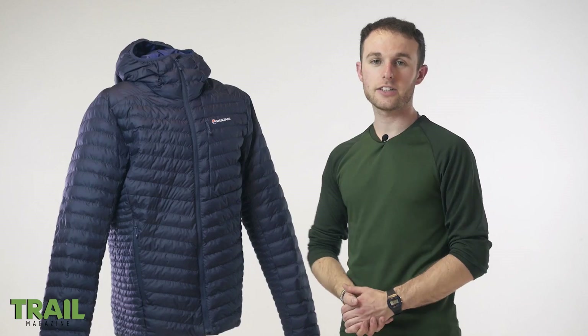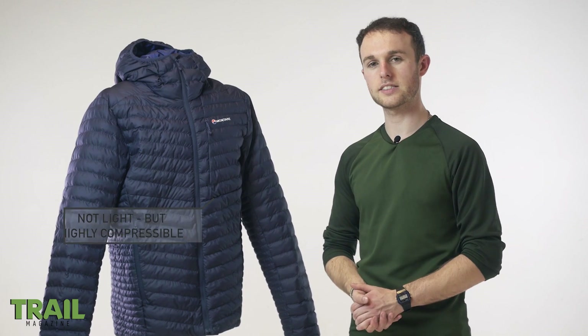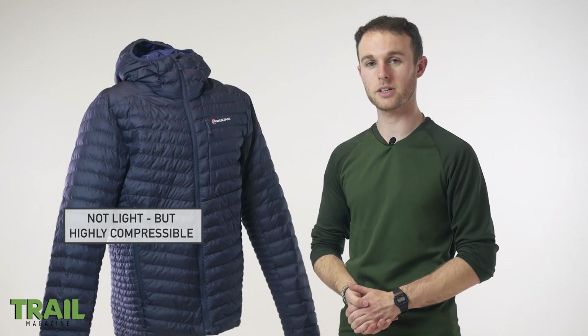At 580 grams, the Icarus really isn't the lightest jacket going around, but if you're happy to compromise on weight, the Icarus has closed the gap on efficiency between synthetic and down and really does come highly recommended.